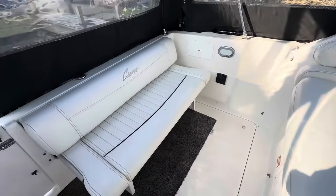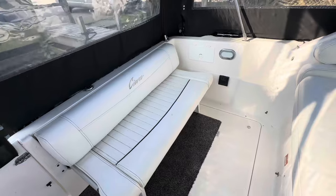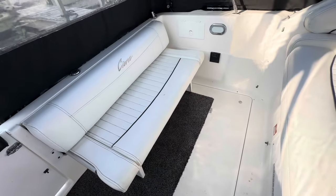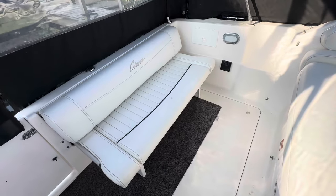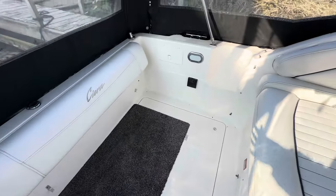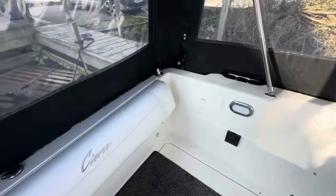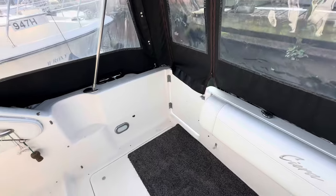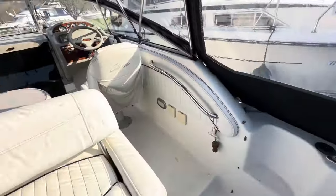This seat will also fold away, so if you're a keen fisherman you can suddenly have the whole cockpit space as an area for fishing. Let me just tuck that away — there you can see a nice big space, ideal for a bit of social fishing. So a very versatile cockpit area.